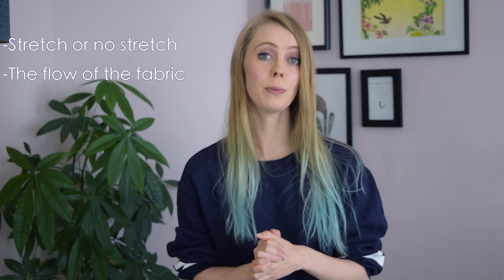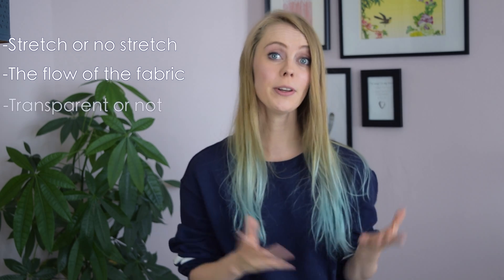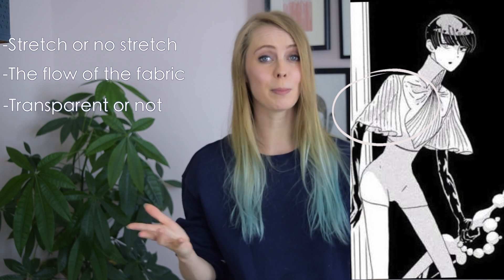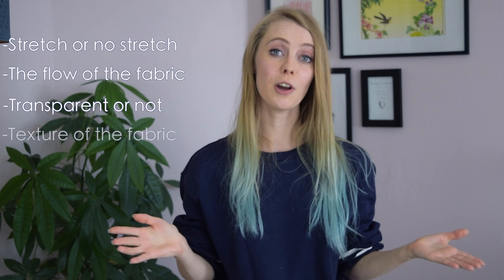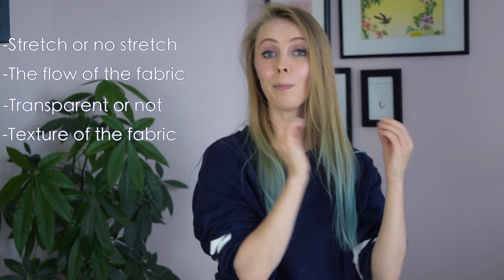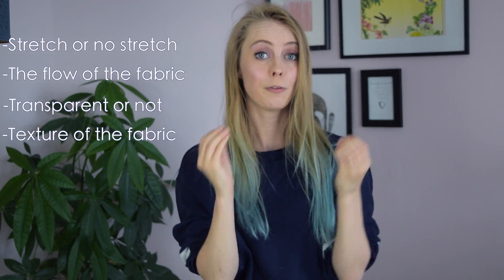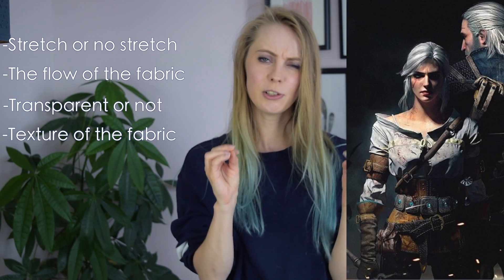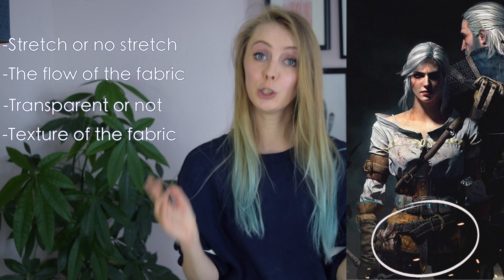Another question is whether the fabric needs to be transparent or not. Pay attention to your reference to see if any of the fabrics might be see-through. Sometimes the texture of the fabric can make a huge difference — for some cosplays from movies, series, or games, paying attention to texture can really elevate the result.